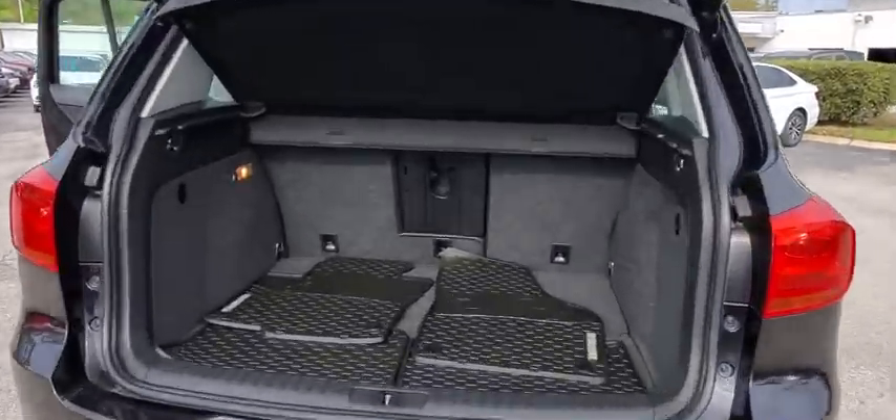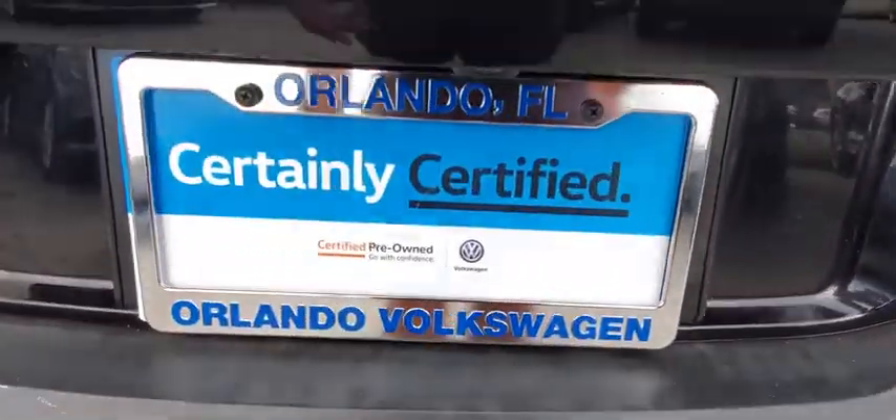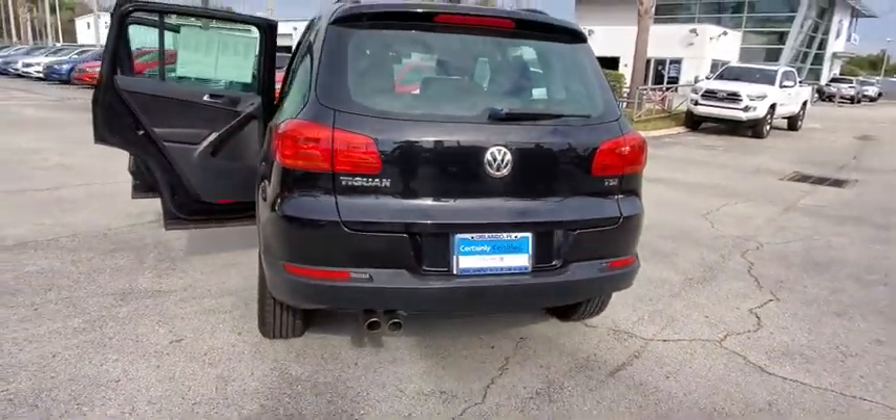Traction control. Keyless entry. Leather-wrapped steering wheel. Bluetooth. Dual airbags. Alloy wheels. One owner. Power steering. Four-wheel disc brakes. Keyless start.